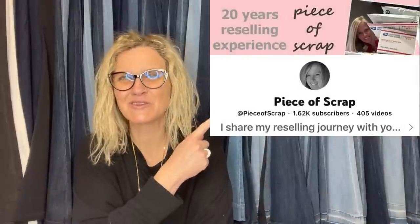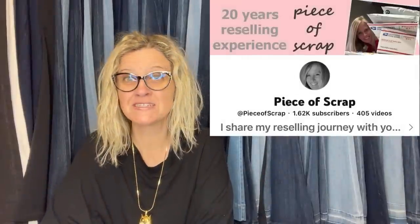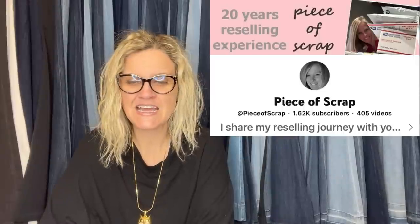This one comes from Bolo Buddies member Piece of Scrap — definitely sub her up, she is a new member. Here's one more along the clothing theme: paid $8 at the Goodwill, accepted a best offer of $131 on eBay. They are UGG Australia Classic Tall boots, size 9.